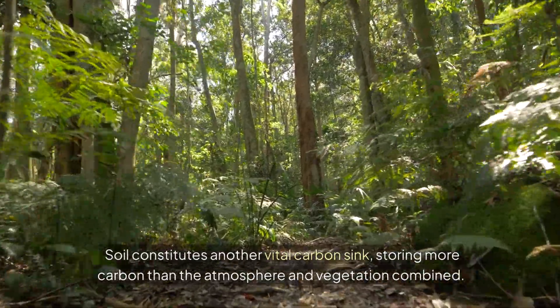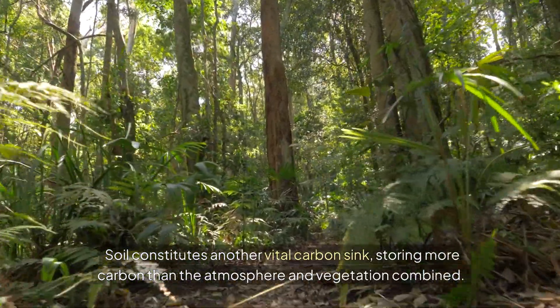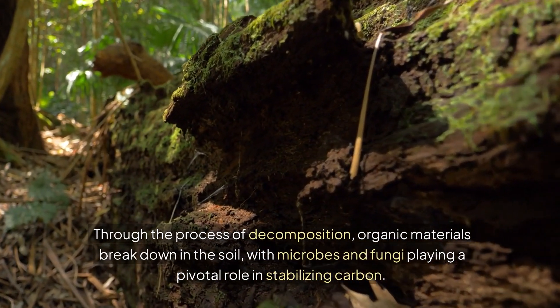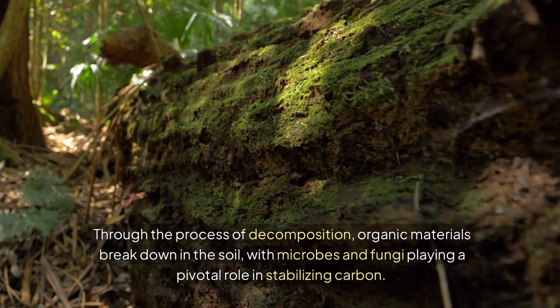Soil constitutes another vital carbon sink, storing more carbon than the atmosphere and vegetation combined. Through the process of decomposition, organic materials break down in the soil, with microbes and fungi playing a pivotal role in stabilizing carbon.